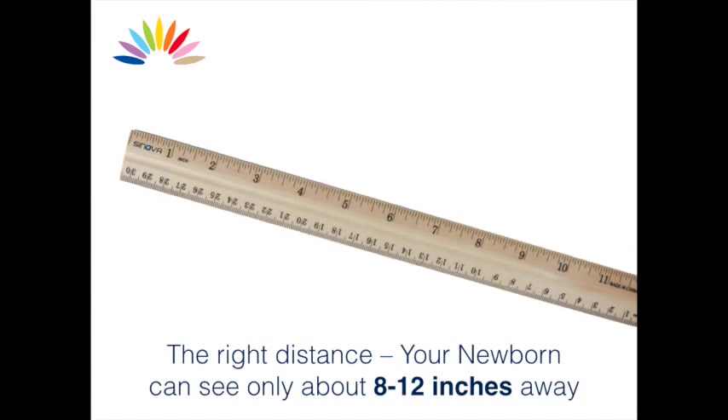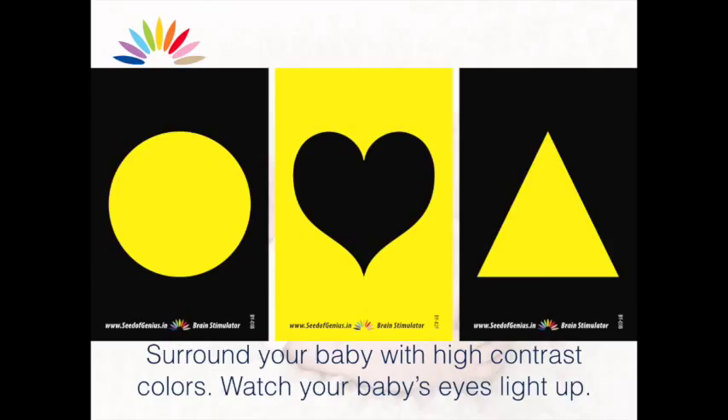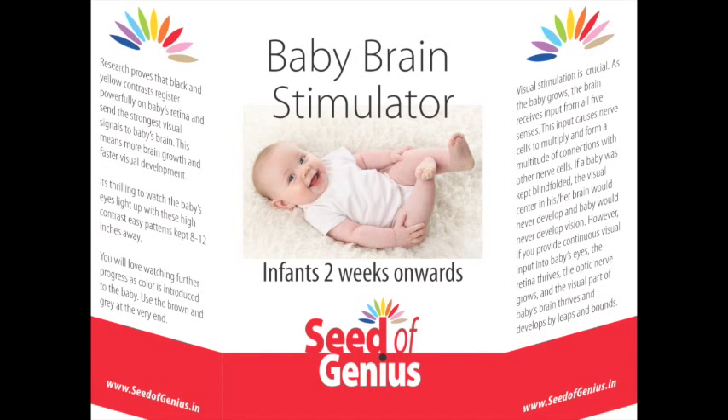The right distance? About 8 to 12 inches away. Surround your baby with high contrast colors. Watch your baby's eyes light up as baby's brain develops.